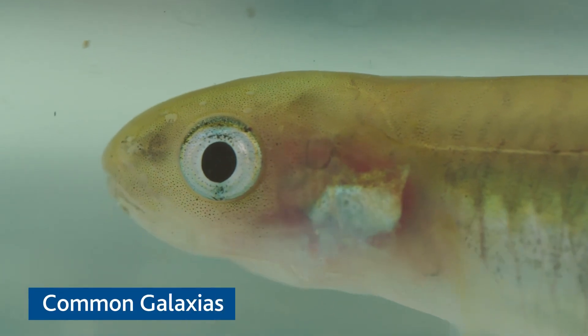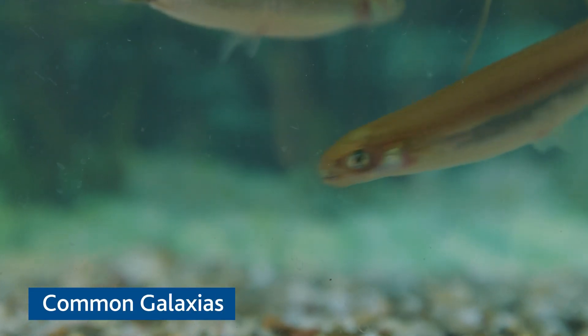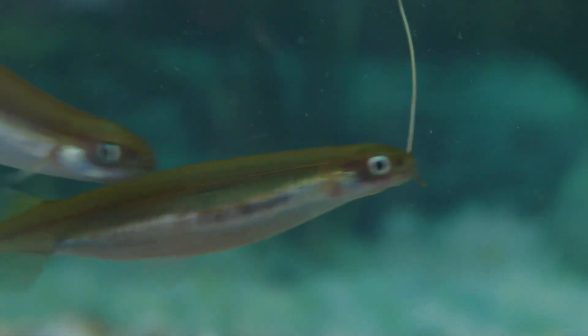The species that this project is targeting are diadromous species — the common galaxias and the short-finned eel. They require access to fresh water and the ocean in order to complete their life cycle.